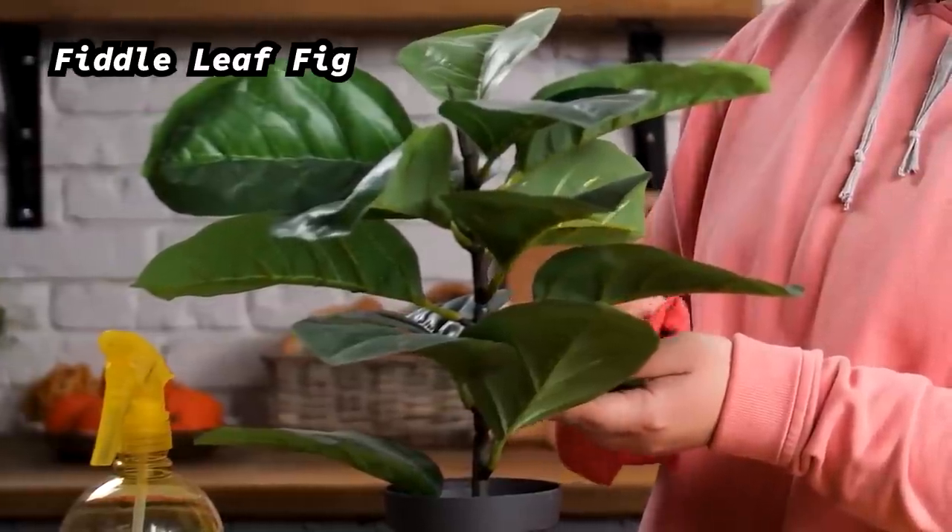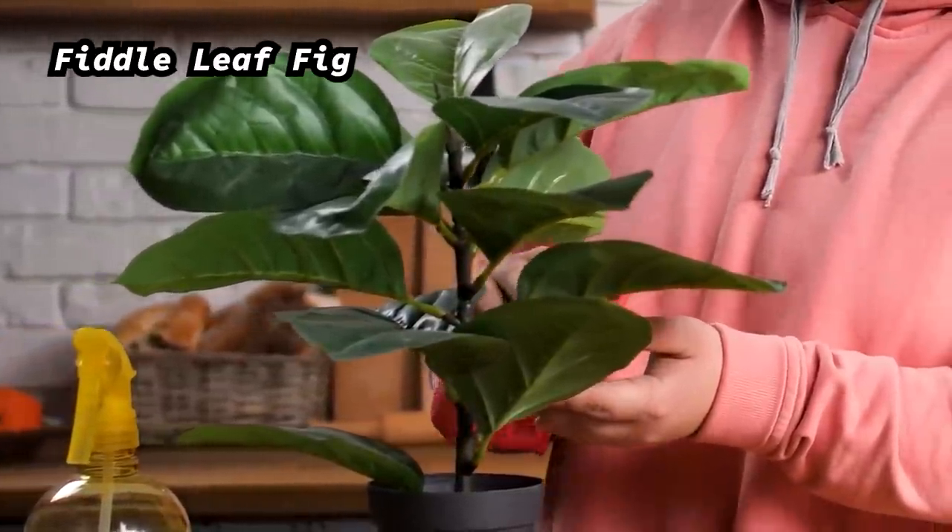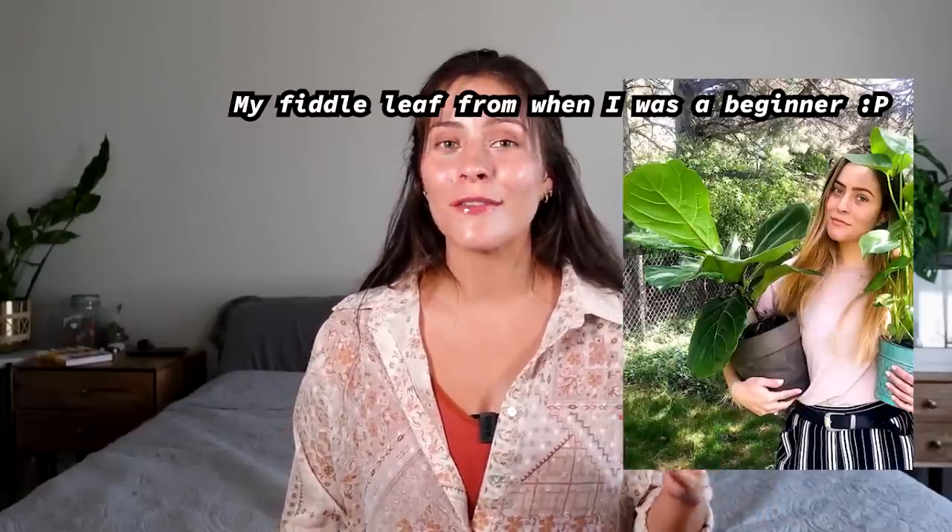The plant that actually inspired me to make this video is the fiddle leaf fig. I don't know what it is about these, but they really draw in beginners. Since they do seem to draw people into the plant-keeping world — whether serious plant collecting or just decorating your house — companies end up marketing fiddle leaf figs towards beginners, even though they really aren't that beginner-friendly.